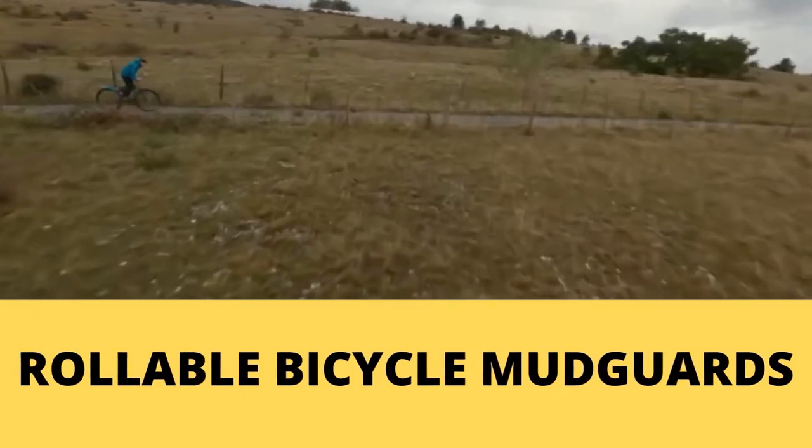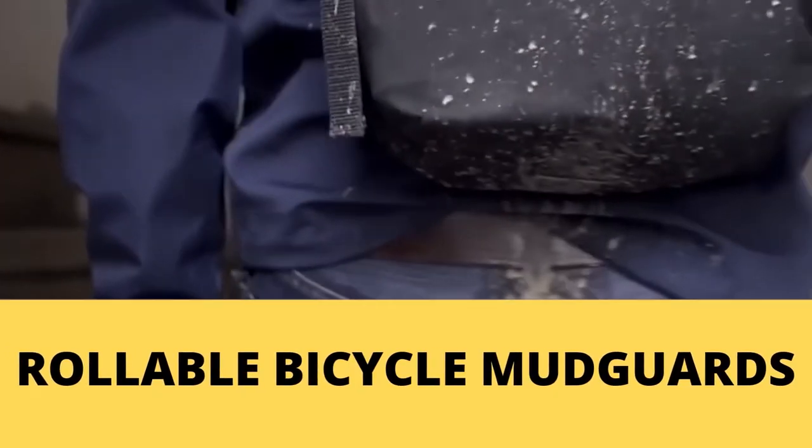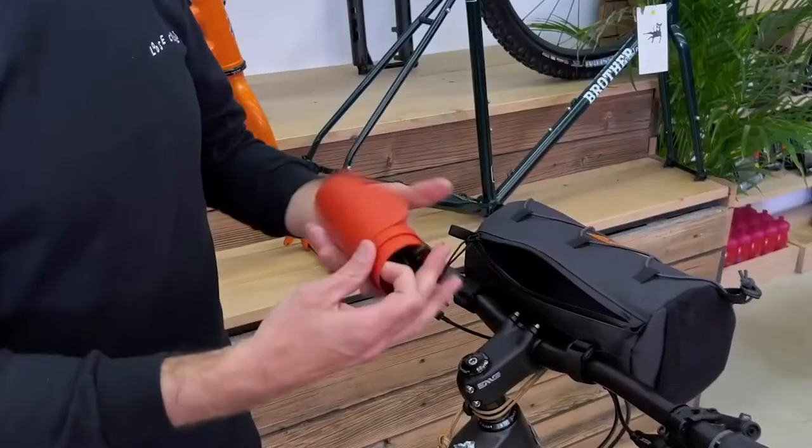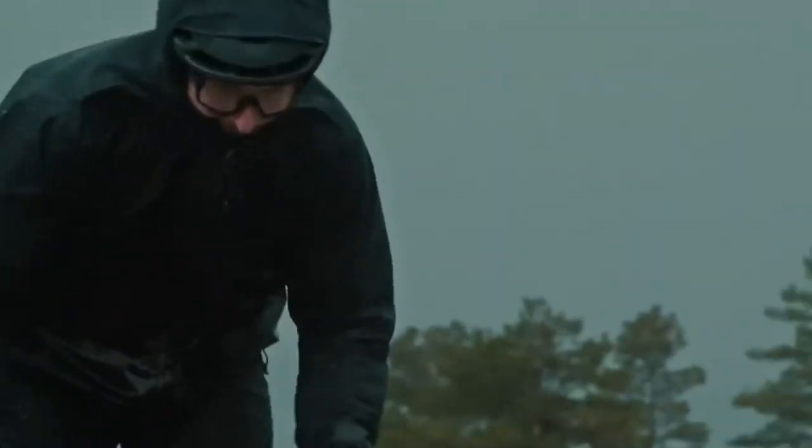Number 10. Rollable bicycle mudguards. A mudguard is essential when riding in bad weather conditions to keep you and your bike from getting soaked in dirt. This rollable mudguard designed by Omni can fit every bike and is very easy to fix. It takes just a few seconds to attach to your bike before riding on wet, dirty roads. Once you don't need them anymore, you can just roll them and store them in a pouch.